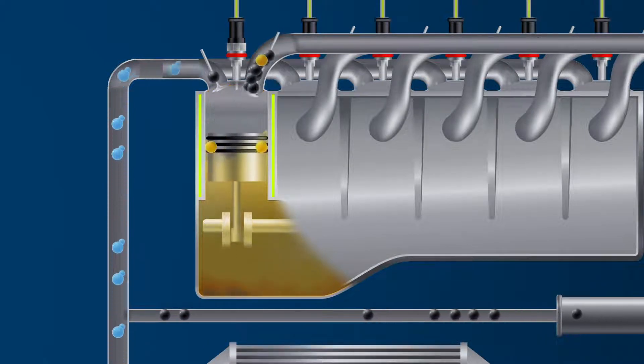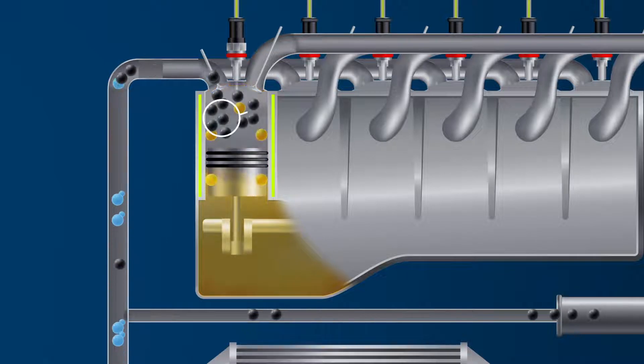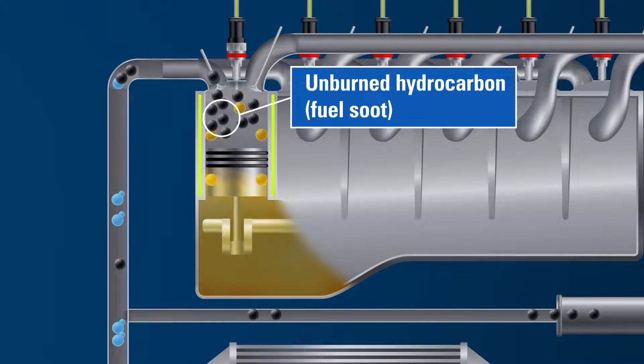Ignition causes expansion that drives the piston back down, generating the energy needed to turn the crankshaft. The byproducts of combustion include solid particulate matter,